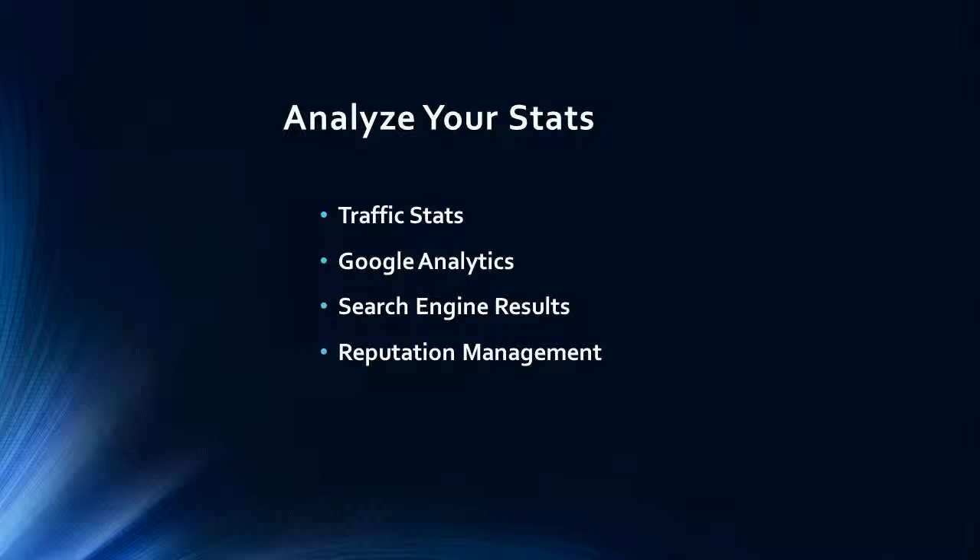It may not be as complete as a website stats program that is run from your actual server. Search engine results — are you showing up on the first page for the keyword phrase you want to? If you have given it some time, for example a few months, to get onto the first page of the search results naturally, then maybe it is time to look at your content and revise it.